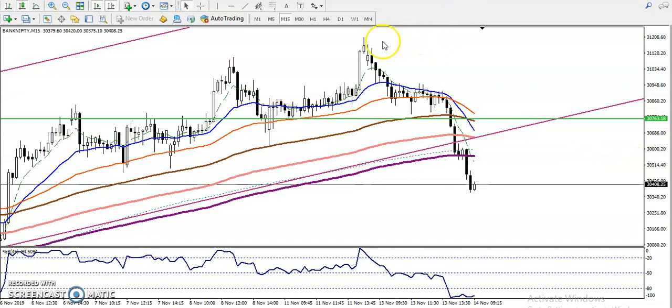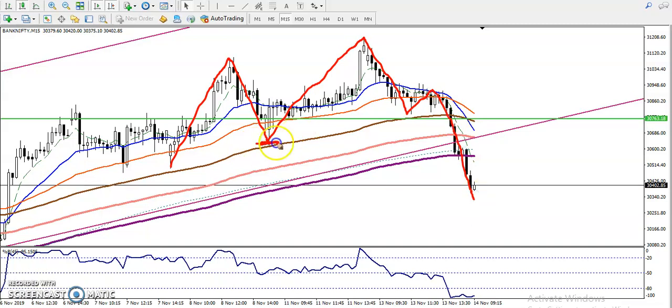On a 15-minute chart, we have seen price broke this supporting line. According to the price action method, there was a higher high, higher low, and higher high. After that, they created a new higher low in this area — but then they broke the previous higher low, and that is called the change of territory. Right now they are running in a downtrend on the smaller timeframe.